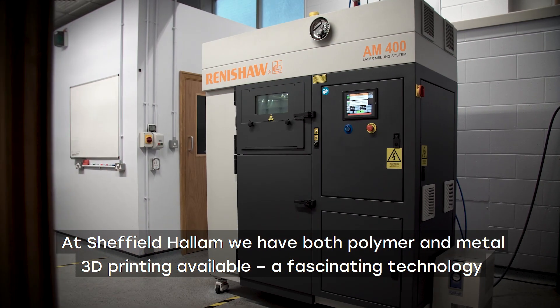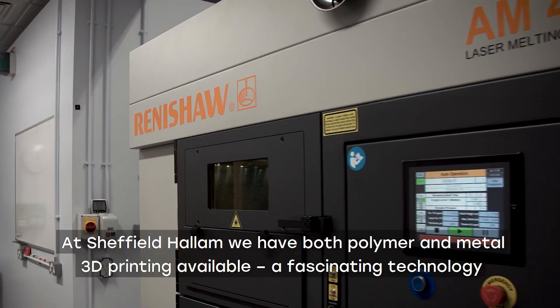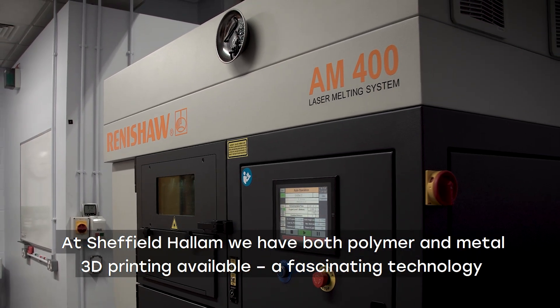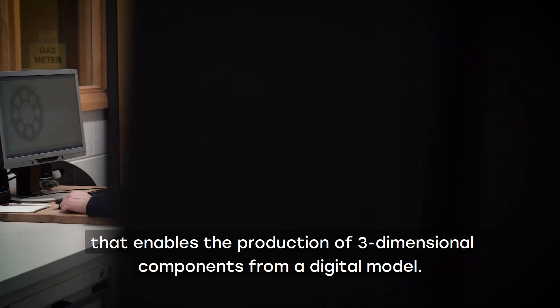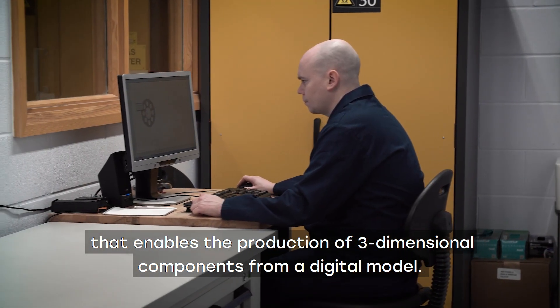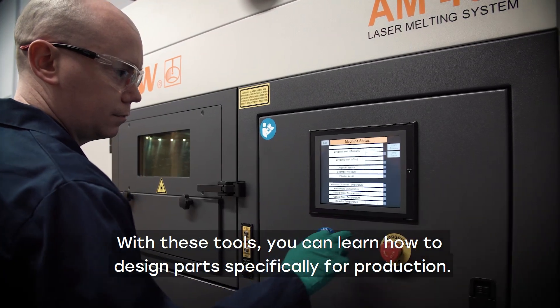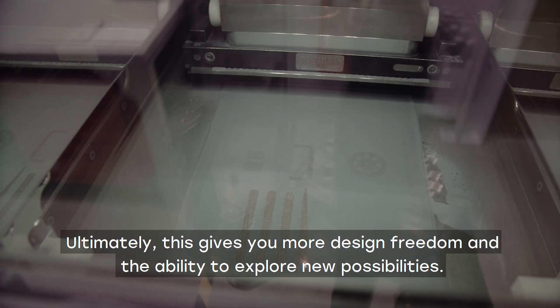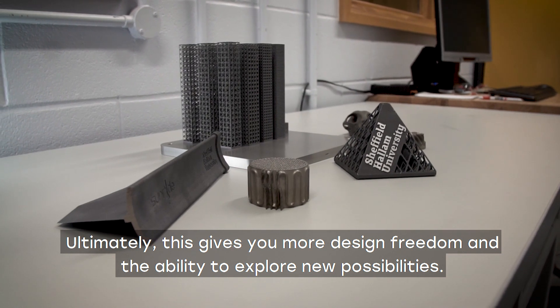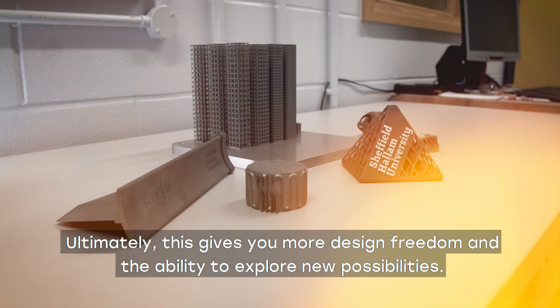At Sheffield Hallam we have both polymer and metal 3D printing available — a fascinating technology that enables the production of three-dimensional components from a digital model. With these tools you can learn how to design parts specifically for production, which ultimately gives you more design freedom and the ability to explore new possibilities.